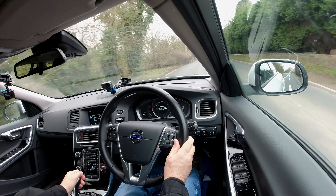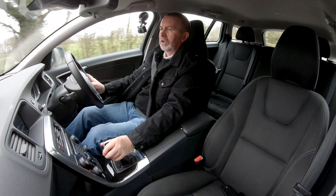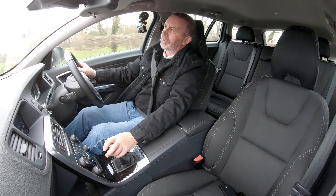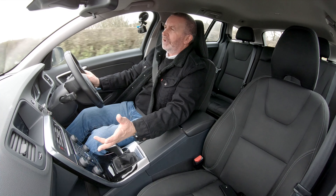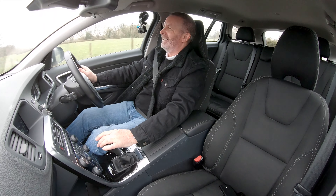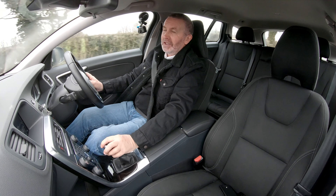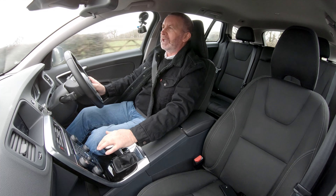You can change the centre display — messages, digital speed, TC options, service status, oil level. No messages, so there's nothing wrong with the vehicle. It's a lovely car. It's got everything you need but it looks basic, so it's kind of a stealth vehicle. Really, really good design.